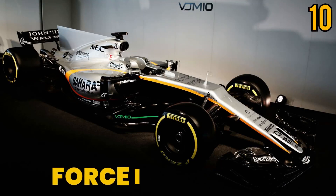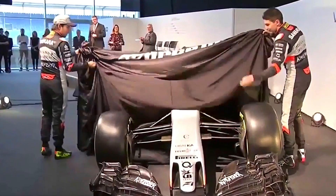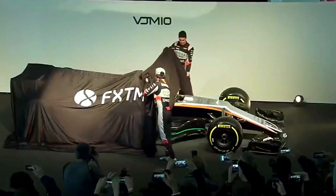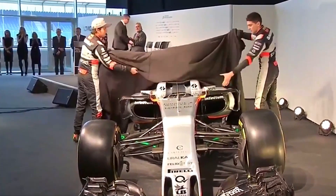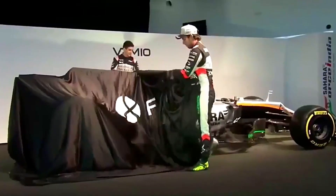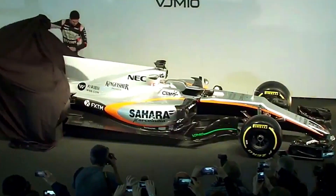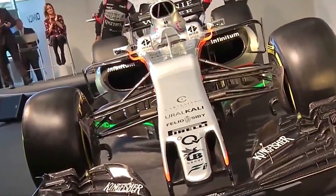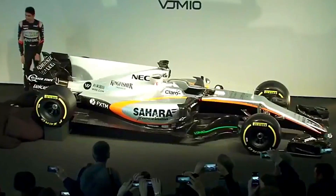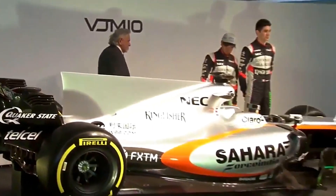Number 10: Force India VJM10. The Force India team debuted its Force India VJM10 vehicle in 2017 at the Australian Grand Prix. Sergio Perez and Esteban Ocon, two world champion drivers, were chosen by Force India to represent the team. This race car is built with zylon-side anti-intrusion panels, a chassis made of carbon fiber, and tiny comb composite monocoque. The electric powertrain in this car has kinetic and solar thermal recovery technologies.